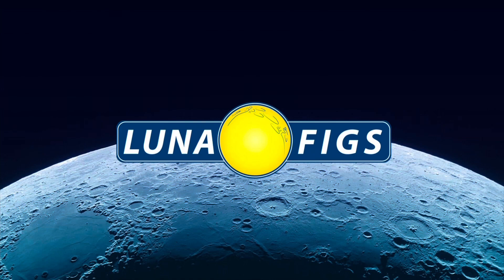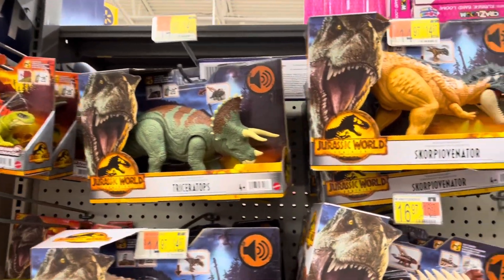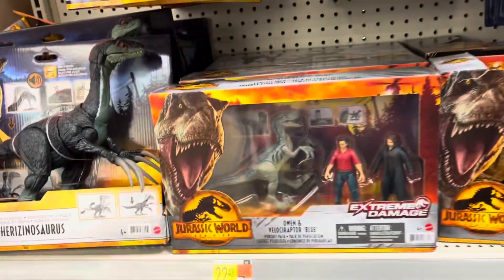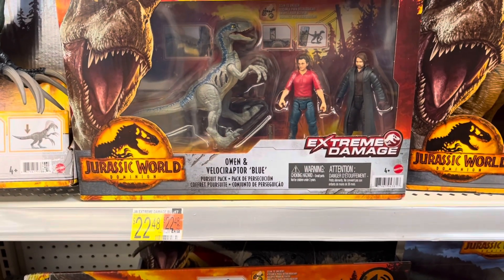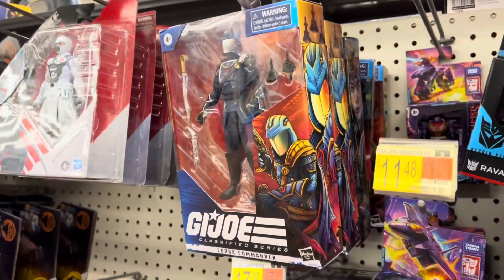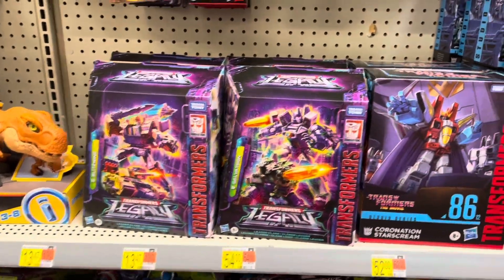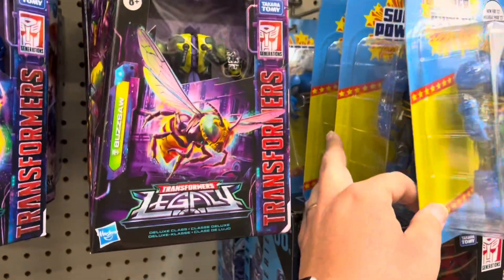Starting off, Jurassic World Dominion dinosaurs — I don't think I've seen that set yet with Owen and whoever that guy is; still haven't seen the movie. We got some GI Joe figures — big announcement today, might talk about that a little bit later — some Transformers.